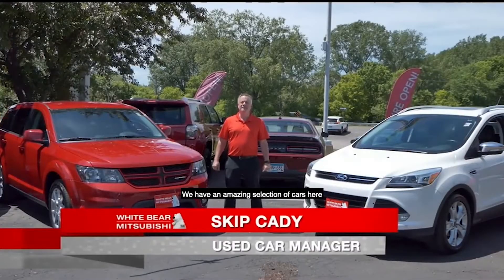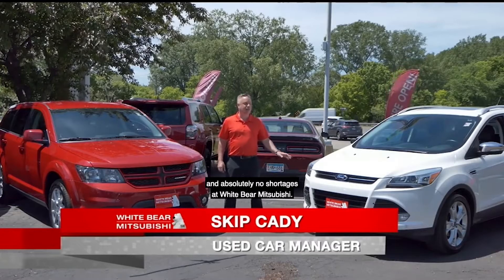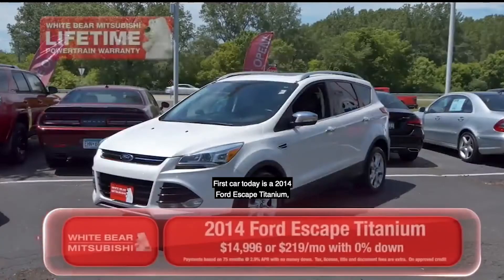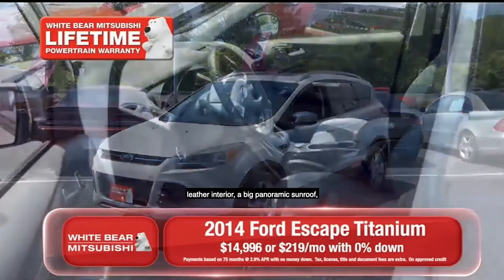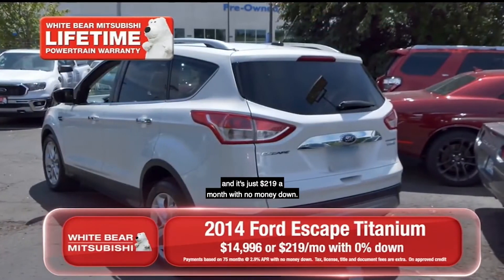Thanks, Richard. We have an amazing selection of cars here and absolutely no shortages at White Bear Mitsubishi. First car today is a 2014 Ford Escape, Titanium, leather interior, a big panoramic sunroof, and it's just $219 a month with no money down.